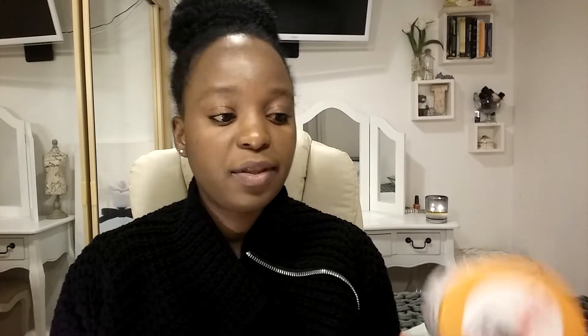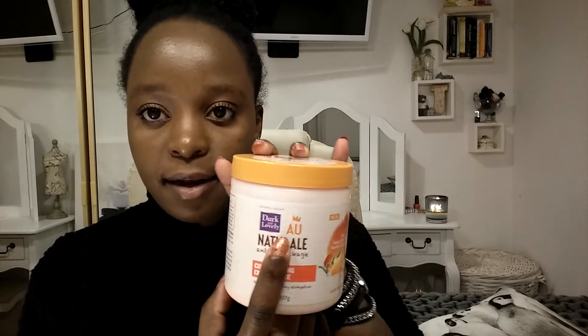When I really want defined curls I use the Dark and Lovely sealing-in nectar — it smells so good, good enough to eat. It's anti-shrinkage and curl-defining. When I want my curls really defined I use this, and that's actually why my hair didn't come out the way I wanted today — I didn't use it.